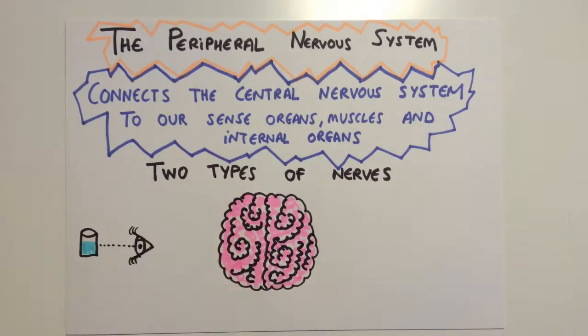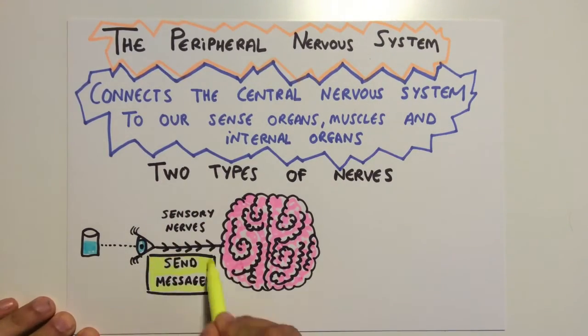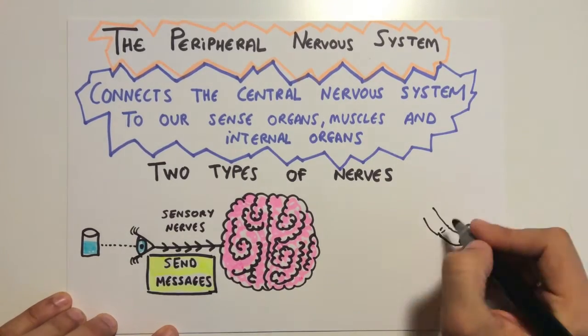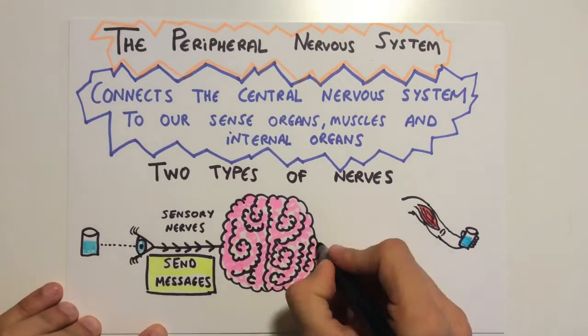The sensory nerves receive messages from the environment and send these messages to the central nervous system. The motor nerves send orders from the central nervous system to the rest of the organs.